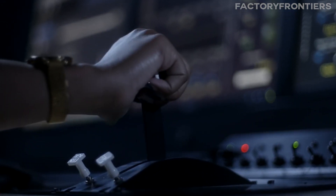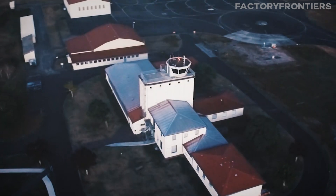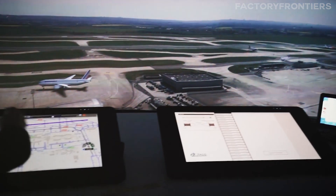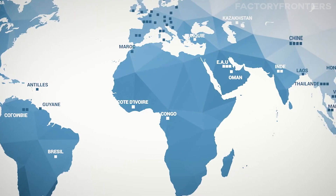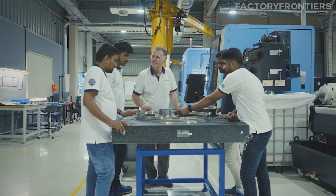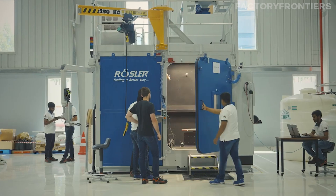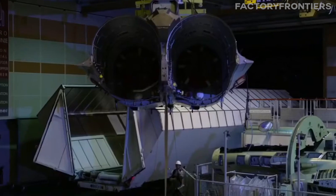France has developed a comprehensive education and training infrastructure to nurture the talents needed for its aerospace sector. Institutions such as the National School of Civil Aviation and the Institut Supérieur de l'Aéronautique et de l'Espace offer specialized programs in aeronautical engineering, avionics, and related fields, attracting some of the brightest minds from across the country and around the world. In addition to formal education, France's aerospace companies such as Dassault Aviation and Safran invest heavily in in-house training and apprenticeship programs, allowing new employees to learn from experienced professionals and gain hands-on experience with the latest technologies.